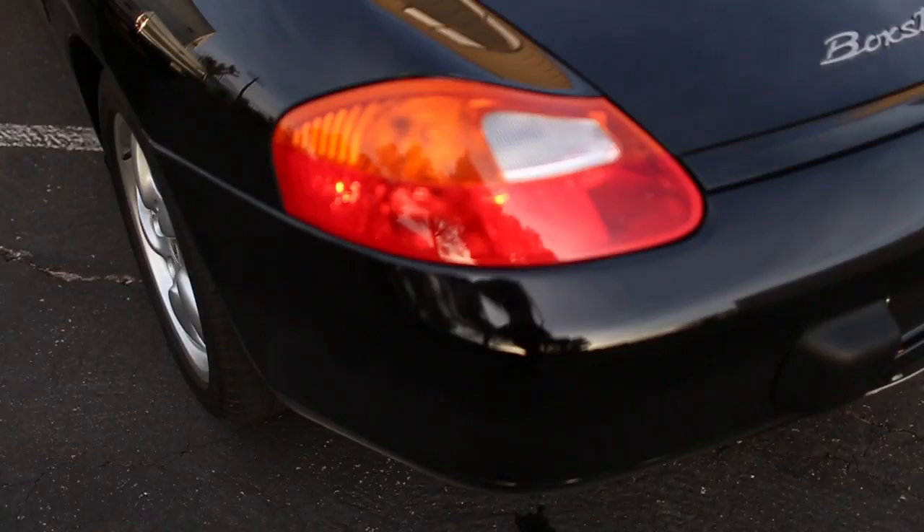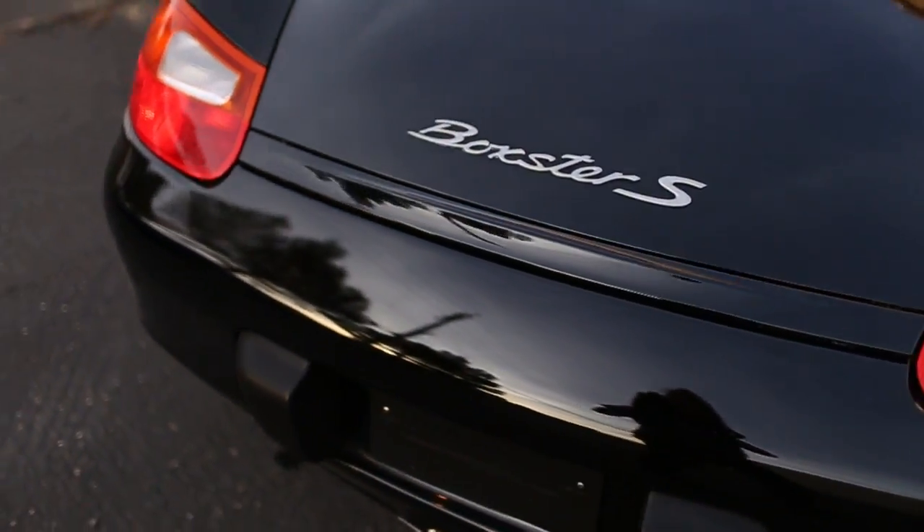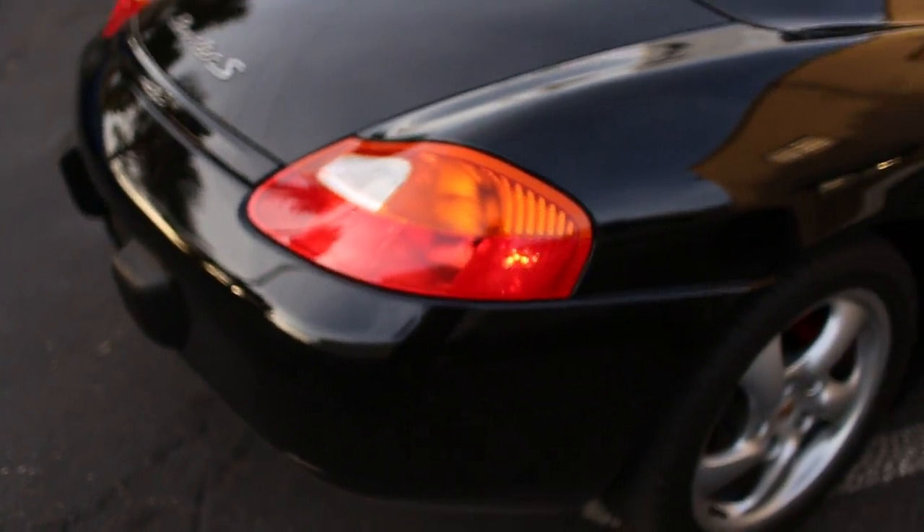On all Boxsters, of course, the rear spoiler comes up at about 70 miles an hour automatically, or you can do that manually if you want.